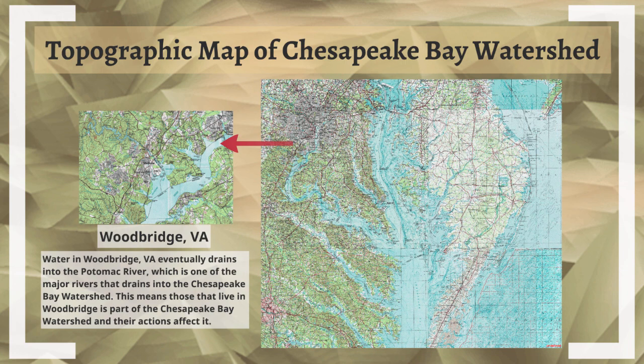Here is a topographic map — or a couple of them. On the right, the larger image is a topographic map of the Chesapeake Bay or the northern part of it. You'll notice lots of different colors: greens could represent trees or green land, and lots of red, which represents roads. On the left, we have a smaller picture — a zoomed-in image of where we live in Woodbridge. The water in Woodbridge, Virginia, will eventually drain into the Potomac River, which is one of the major rivers that drains into the Chesapeake Bay watershed. That means all the water in Woodbridge will eventually be part of the Chesapeake Bay watershed, and everyone that lives in Woodbridge — their actions that affect water will also affect the Chesapeake Bay.